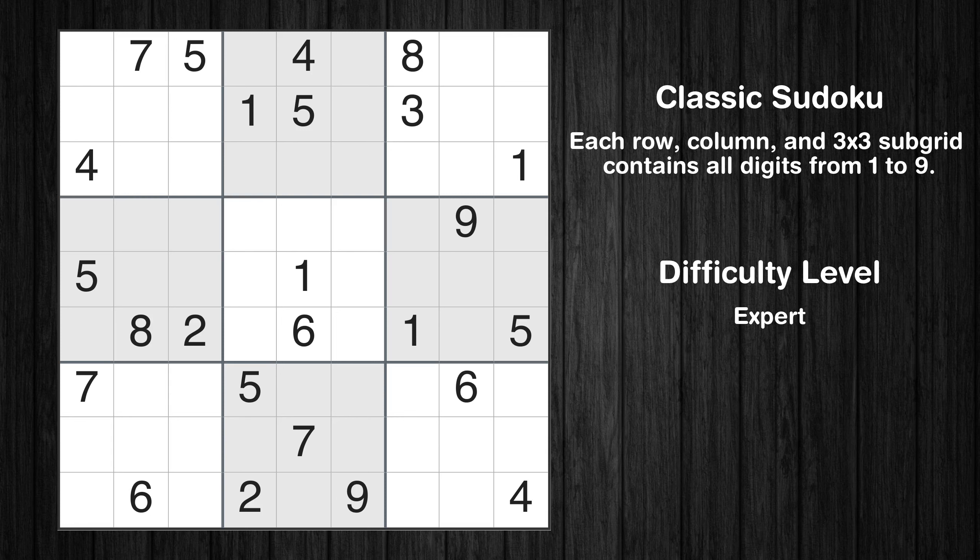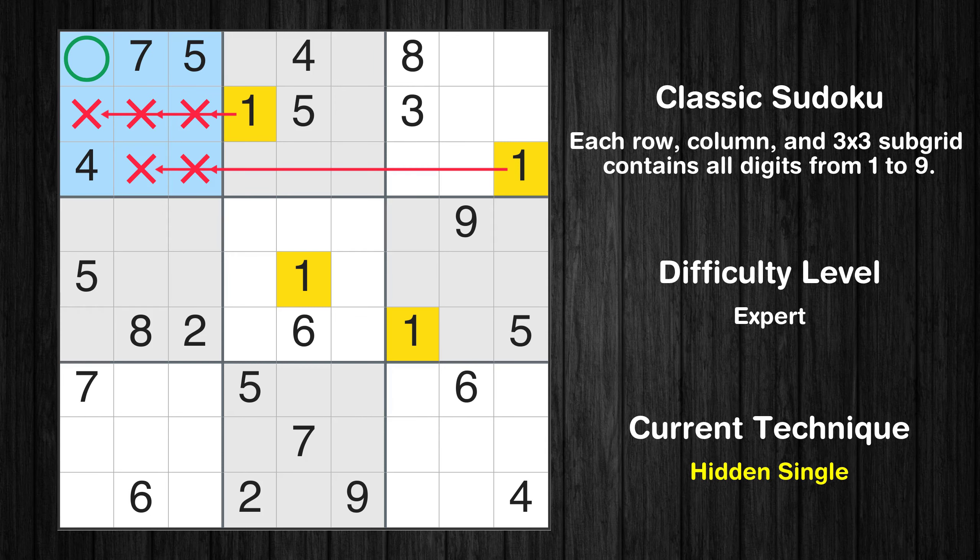Hey everyone! Welcome to this video where we'll be solving the expert-level Los Angeles Times Sudoku puzzle for November 11, 2023. Let's get started.